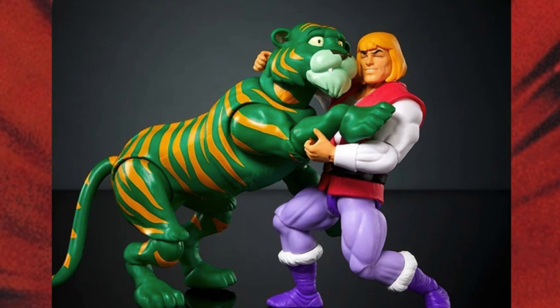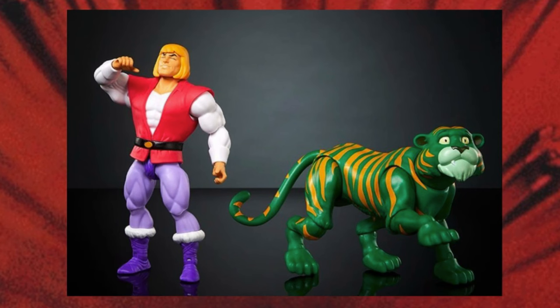Just laughing at the foolishness of us mere mortals! You can recreate those classic scenes of Adam and Cringer just horsing around — two best friends having a good time, pawing and hugging each other. This set actually allows you to recreate those moments, and the depiction of these figures really shows you how much you can do with them.